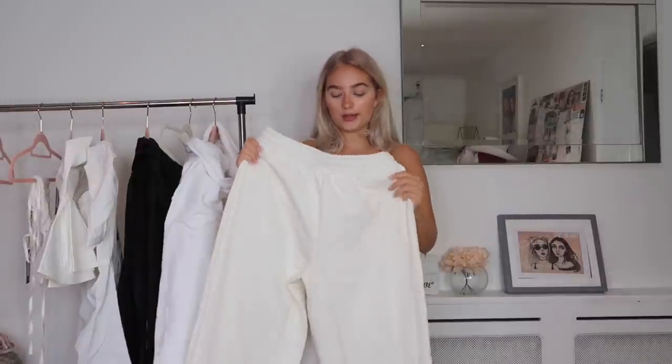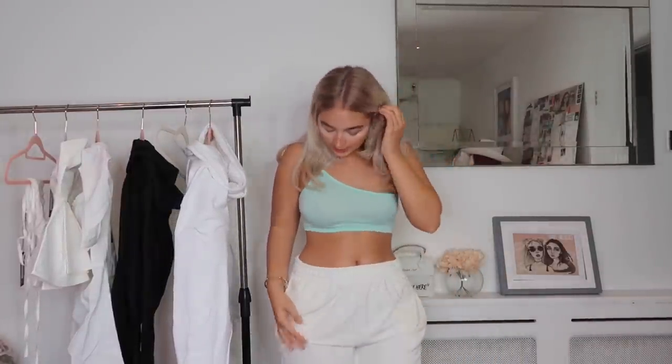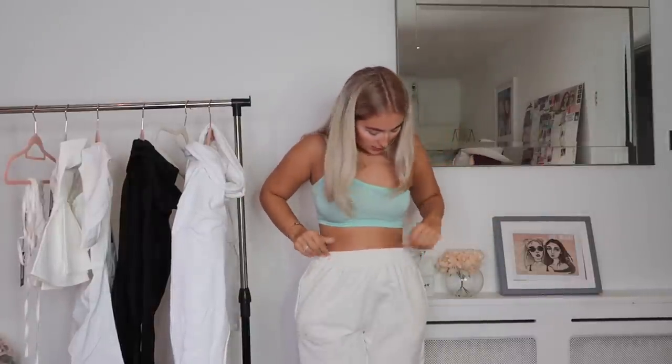We have another pair of white joggers but these are massive oversized ones — compared to the skinny fitted ones. These joggers are insanely comfortable. They're a bit baggy at the waist so they drop kind of low-rise, which I personally love because I like to show off my waist. I feel like it looks quite cool. I'd really like to wear these around the house just chilling.